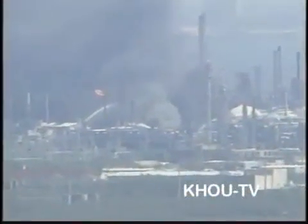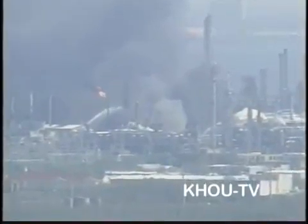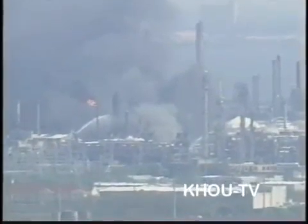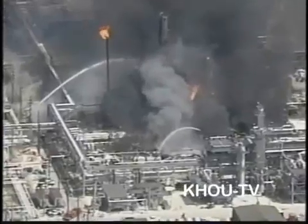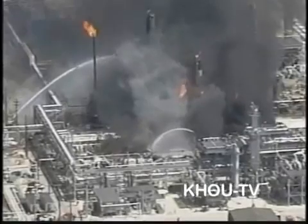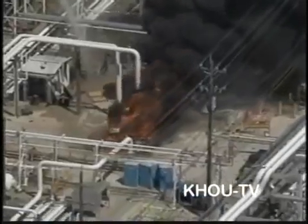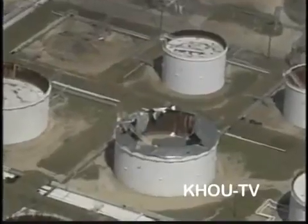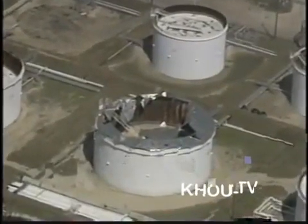This videotape, shot by Houston Station KHOU, shows the ISOM unit as fires continue to burn after the explosion. You can see the blow-down stack still emitting flames as hydrocarbons are released. Several vehicles were set on fire and burned in the aftermath. Over 50 large chemical storage tanks were damaged. Firefighters struggled to rescue the injured and locate the missing. The Chemical Safety Board's investigation to determine the root causes of the tragedy began the following day.